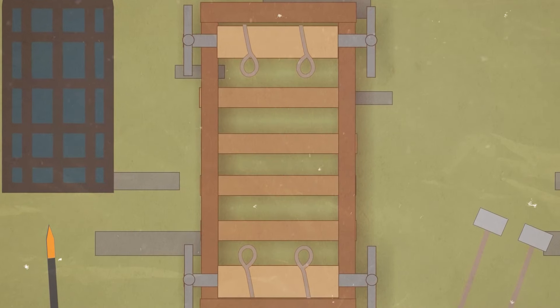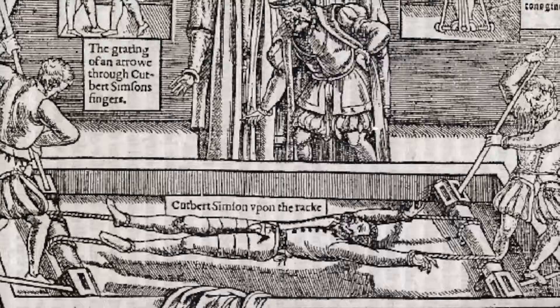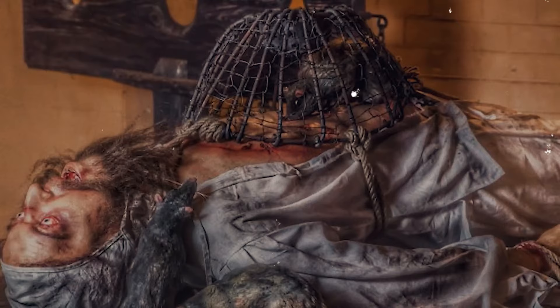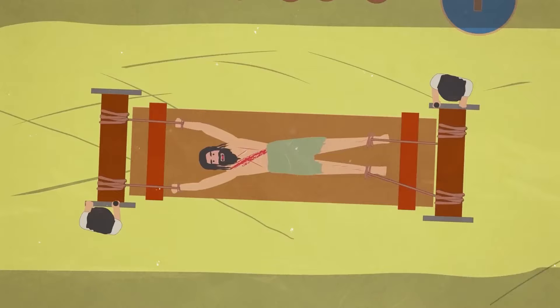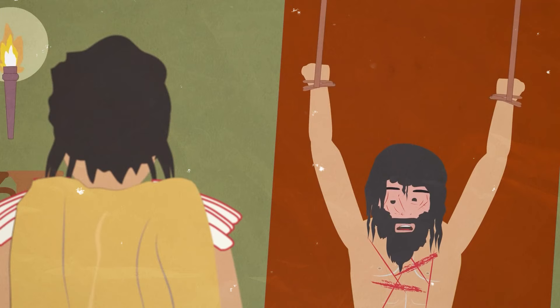Even though it looked like a simple wooden frame, the torture rack was probably the most cruel tool used in the Middle Ages, and it was still being used in the 17th century. People used to think that rack torture was used in ancient times, but now most people think it was used in the Middle Ages. At a time when executioners came up with creative but cruel ways to kill people, this gadget stood out. The device was a wooden frame on which a victim was placed with their arms and legs tied to a roller on each end, used to stretch out victims until their muscles popped or were made useless.